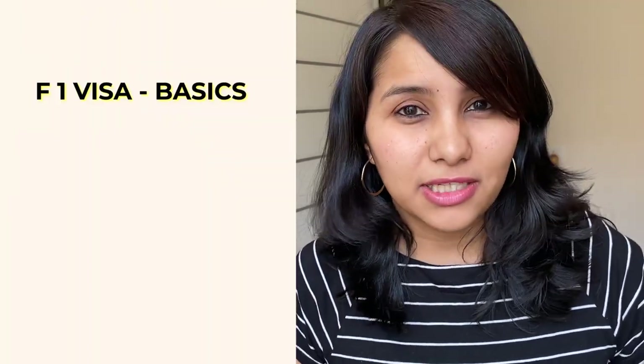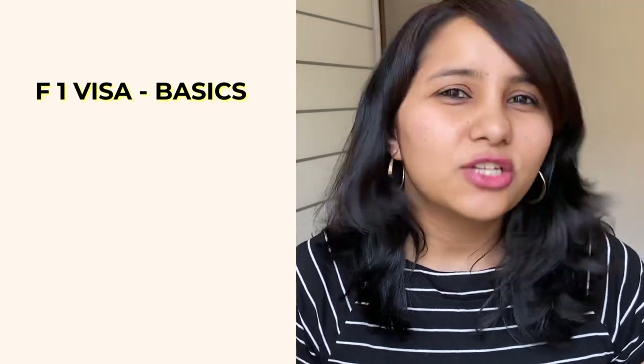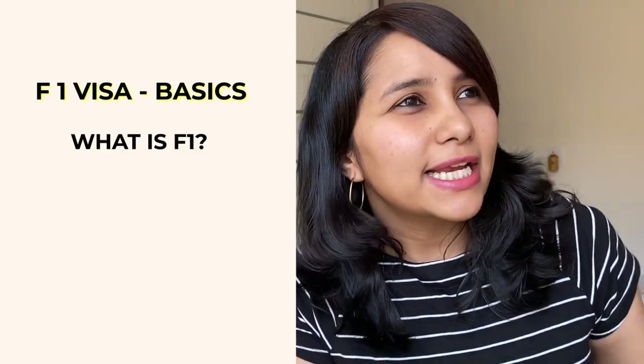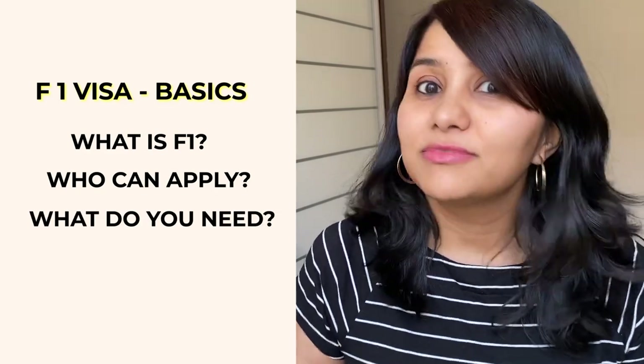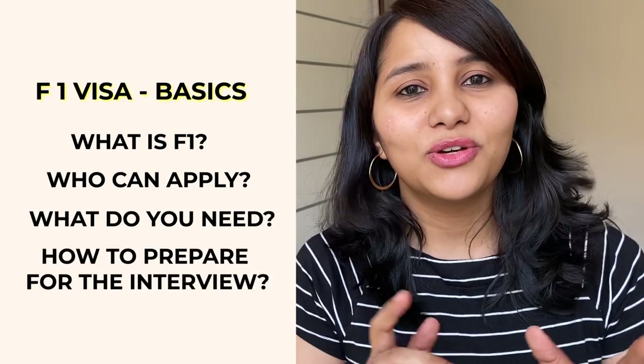This video is the first one in this series and today's video is going to be all about the basics of F1 visa. All your doubts and queries about F1 — what exactly is F1, who can apply for it, what do you need, and how do you prepare for the interview — this video has got you covered.